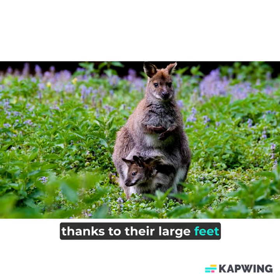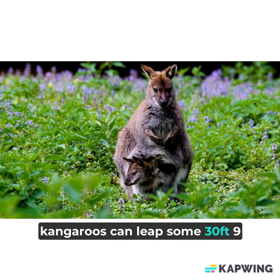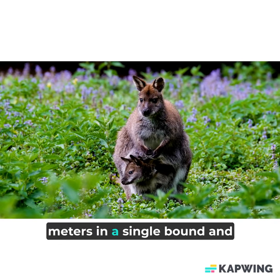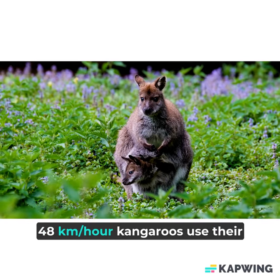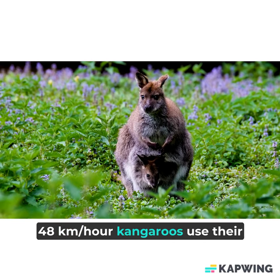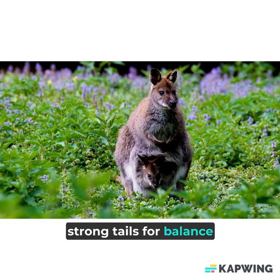Thanks to their large feet, kangaroos can leap some 30 feet (9 meters) in a single bound, and travel more than 30 miles (48 kilometers) per hour. Kangaroos use their strong tails for balance while jumping.